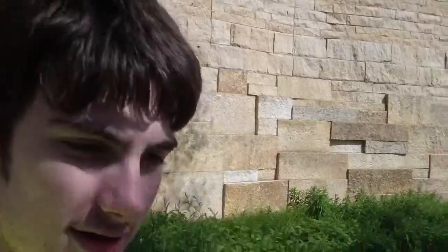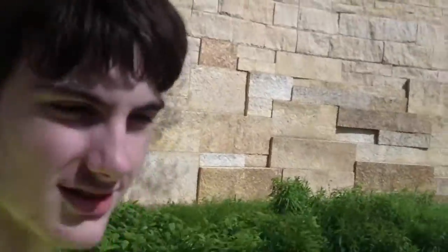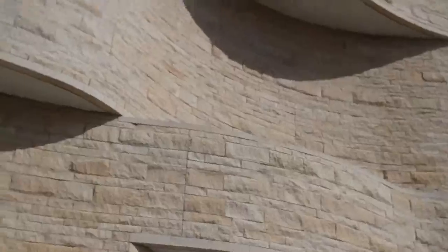Hey guys, I'm right here in front of the Smithsonian American Native American History Museum. I love how they just let all the wild sage grass grow around it — all these wild grasses growing here. From what I hear, this is the newest addition to the Smithsonian. I really like the architecture; it's different — it's all sandstone-y.